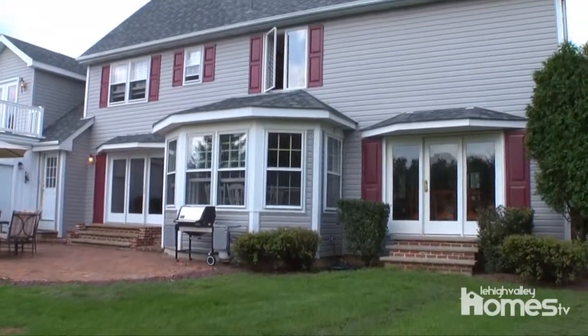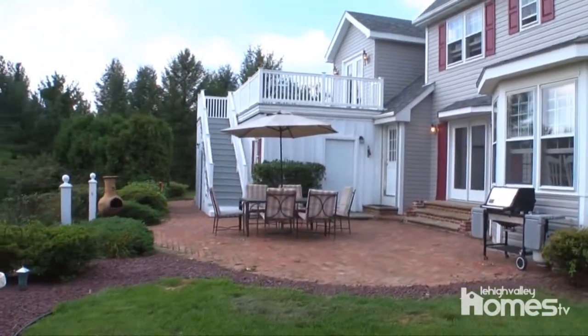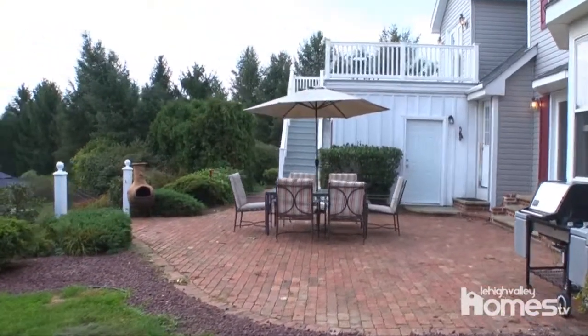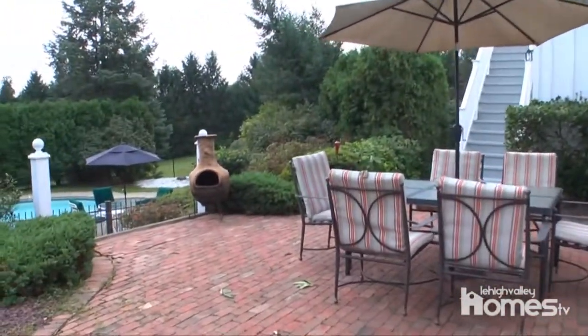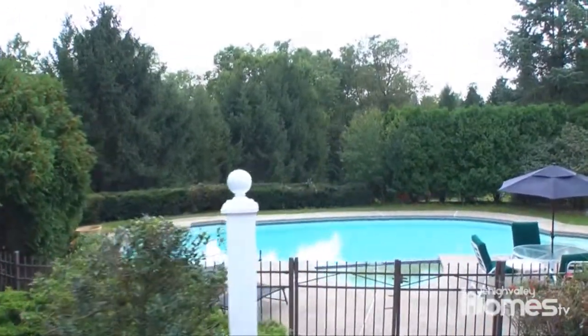The home also comes equipped with a three-car garage, and a new roof and siding were installed in 2010. This home was built for hospitality. If you love to entertain or need room for a growing family, this home is for you.